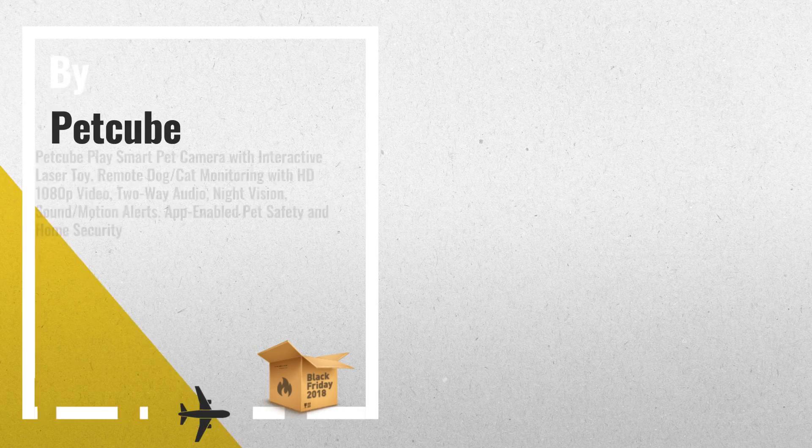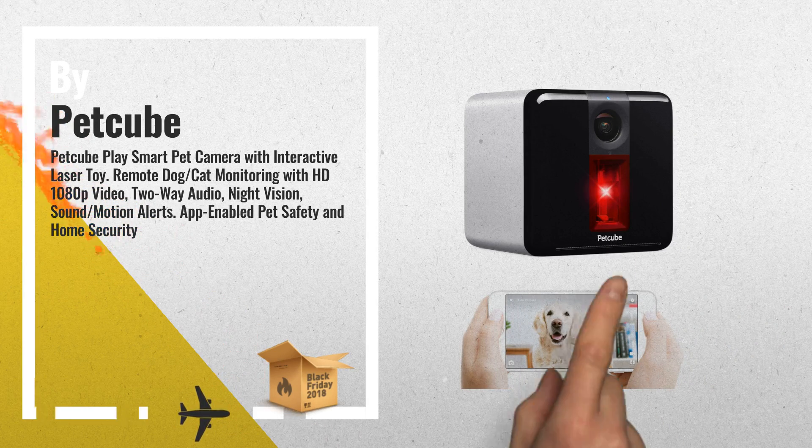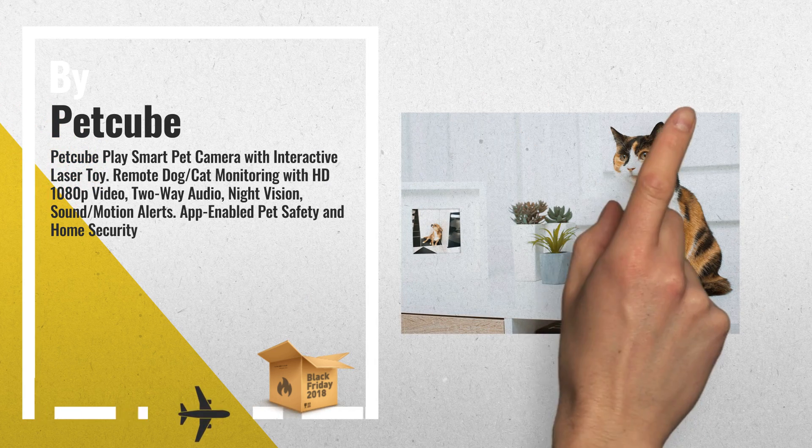Number 1: Petcube Play is a smart Wi-Fi pet cam with a built-in laser toy. It lets you see, talk, play, and exercise your pet remotely, by Petcube.